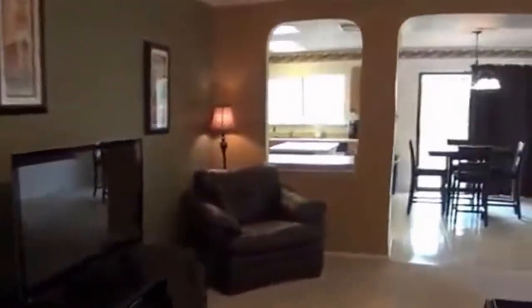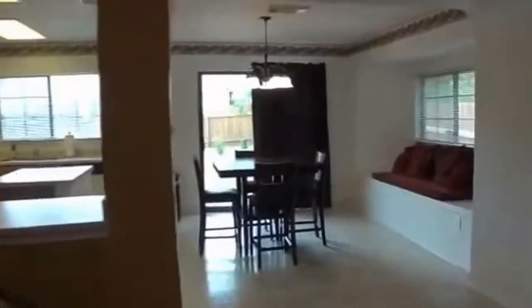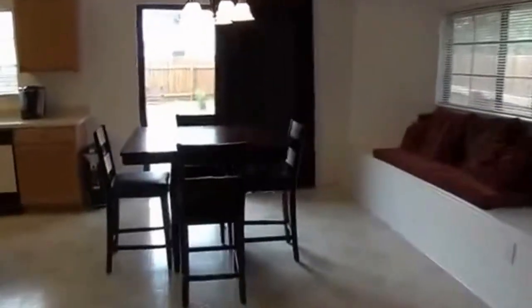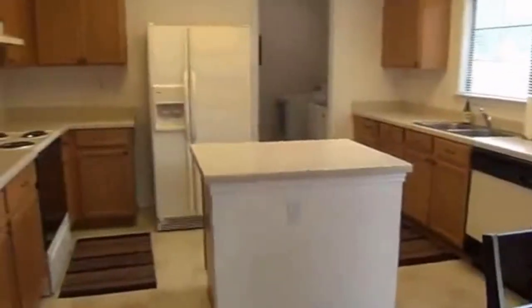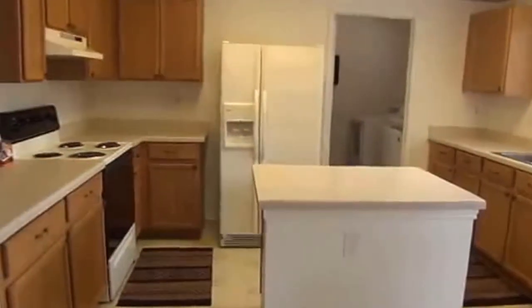Through here we're going to go into the kitchen and eat-in kitchen area. You can put some cushions there and have a sitting area, and you can put a table here. It's an open kitchen with a kitchen island. The fridge does stay with the property, along with the stove and dishwasher. You would just need a washer and dryer.